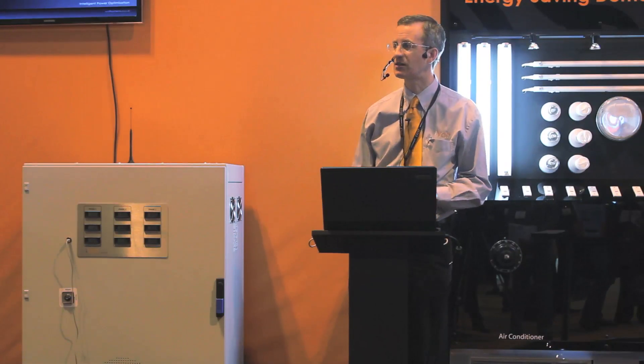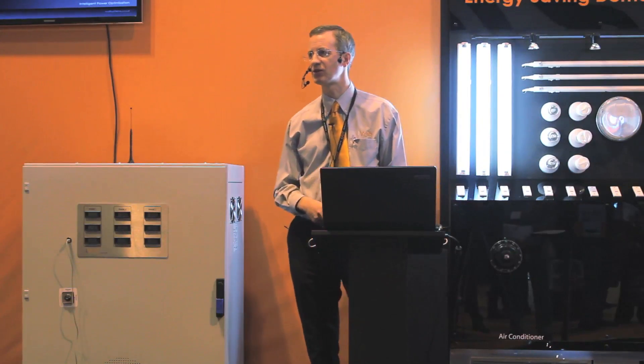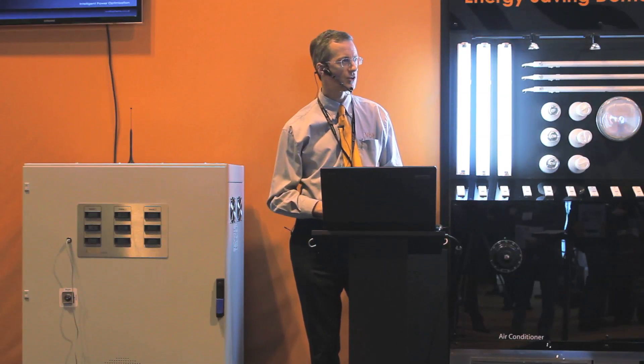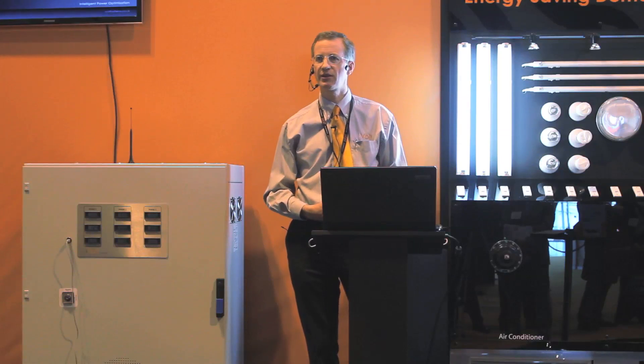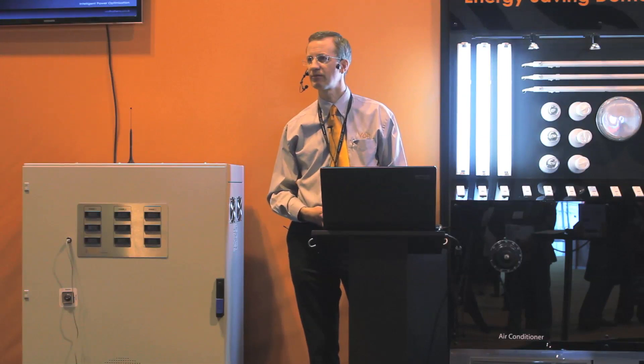If you'd like to discuss your application or if you have further questions, we've got various iVolt staff available and we'll be pleased to book a site survey or hand out literature to you. Thank you very much.